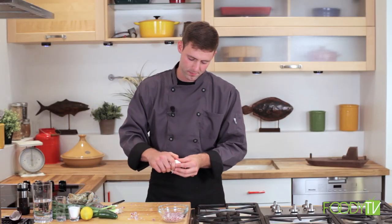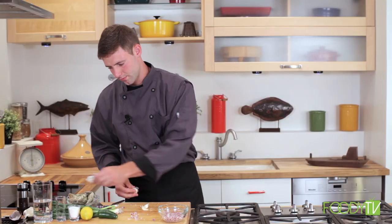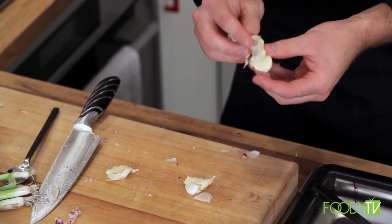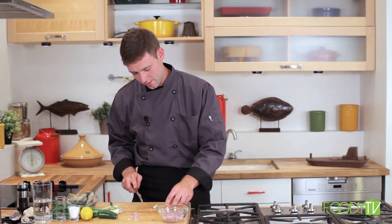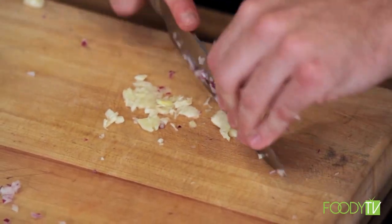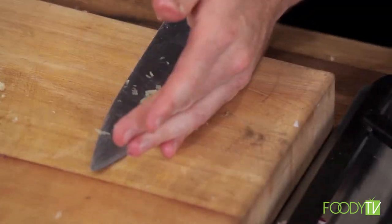Clean the board and onto our garlic. We're going to break off three cloves, smash them to break them open, and the skin will peel right off. Chop the end off all the garlic, then mince: smash it with the knife into the board and run the knife right through. Our garlic is in.